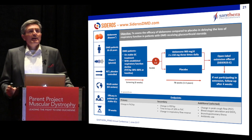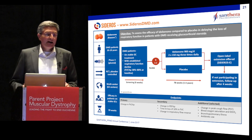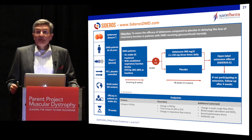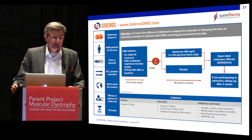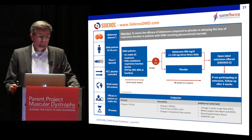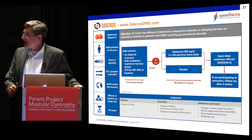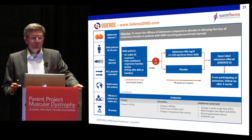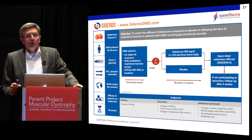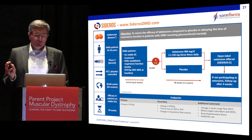The SIDEROS trial is a placebo-controlled trial against active Idebenone or Raxone, enrolling patients 10 years and older. It is a Phase III, randomized, placebo-controlled study conducted in 63 centers in the United States, Europe, and one center in Israel. It is a 78-week trial with patients randomized one-to-one on active treatment or placebo, followed by an open-label extension where all who complete the trial will receive active treatment for at least one year.